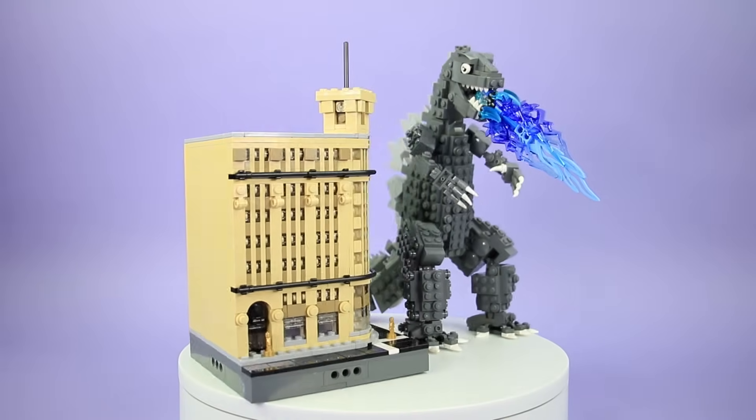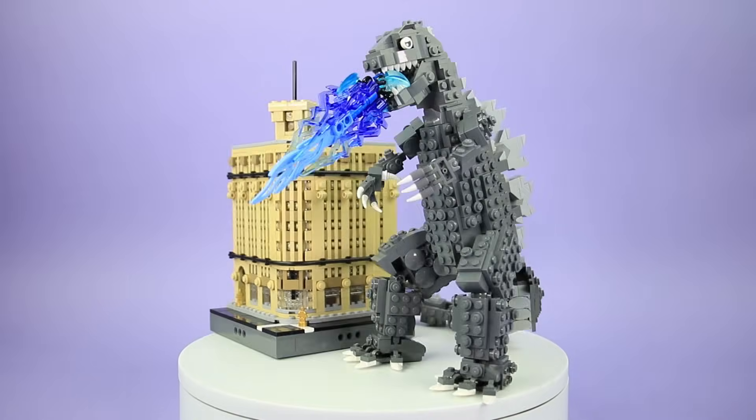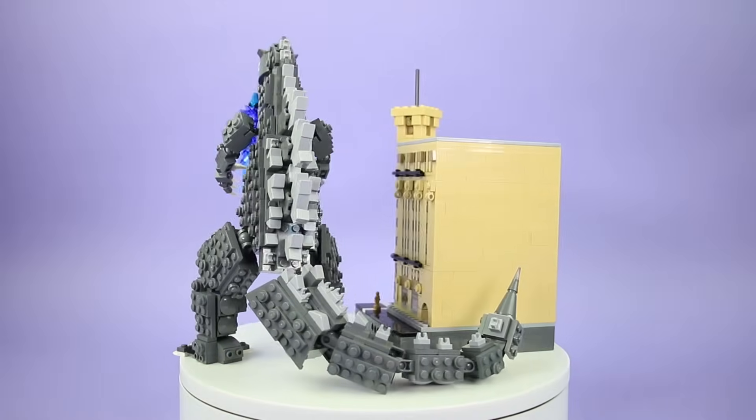Hey Brick fans, this is Dave from Brick 101, and today I'm going to show you how to build the Ginza Waco department store from the 1954 Godzilla film. Before we jump into the building instructions, I've got a few updates about our LEGO Ideas Godzilla project.